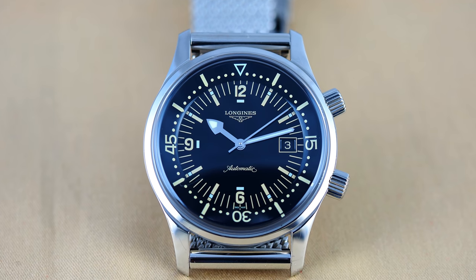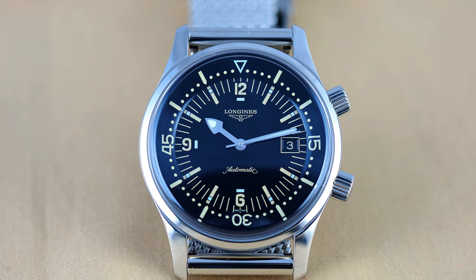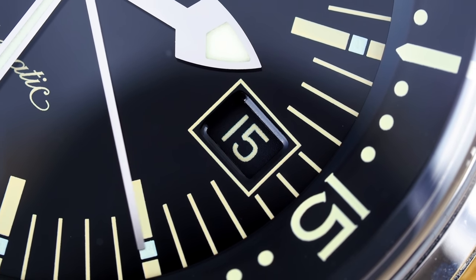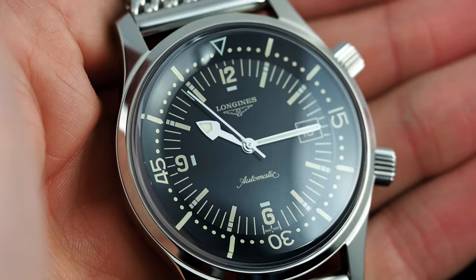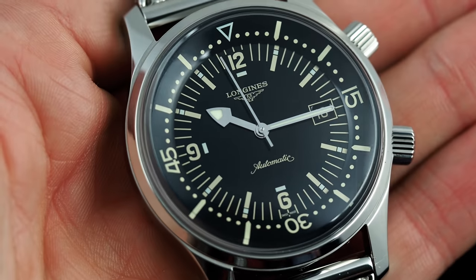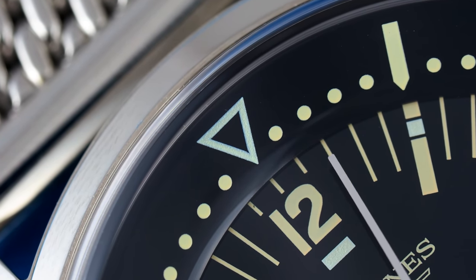The Longines Legend Diver, believe it or not, is 13 years old. When it was first released in 2007, it had no date display, but was also at the very start of the trend for vintage-inspired watches. Its design is derived from a watch of the early 1960s, which used a Picoret-developed super-compressor case and thus was able to have an internal rotating bezel, as seen on this Legend Diver.